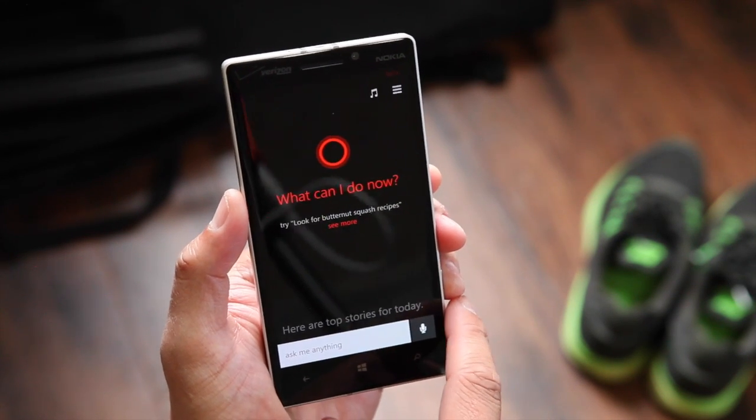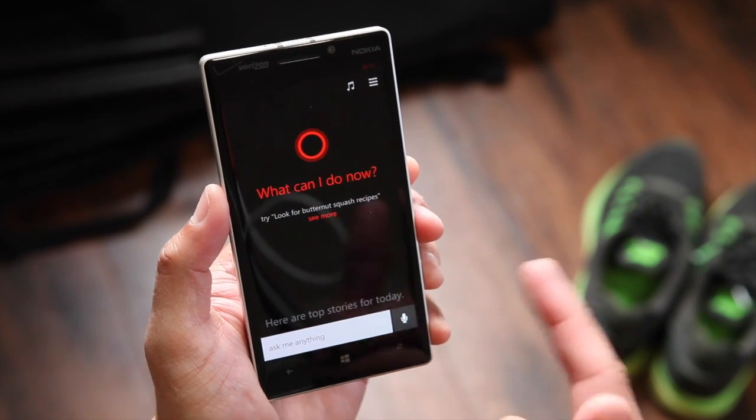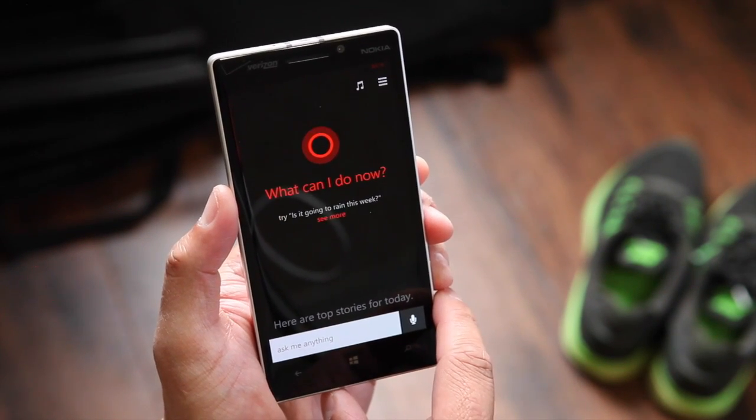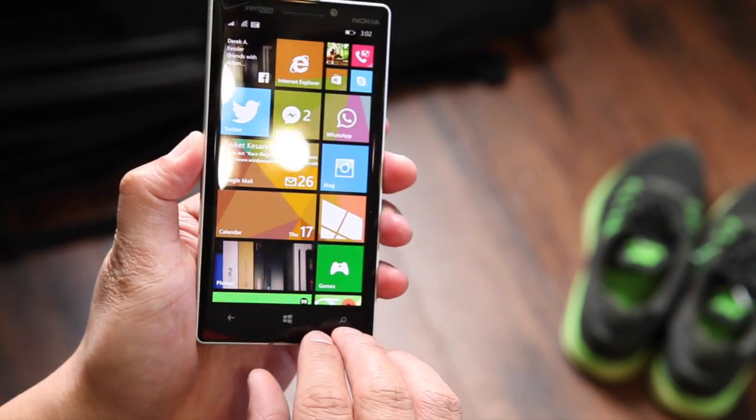Have you played with location-based reminders on Cortana on Windows Phone 8.1? Let us know if Cortana has been successful. I'm Mark for WP Central — thanks for watching.